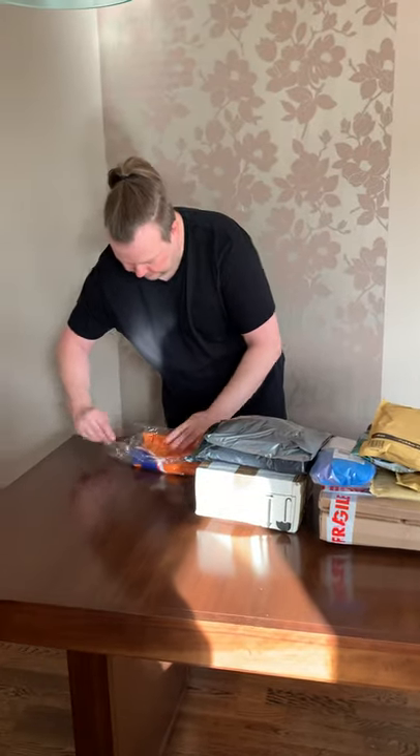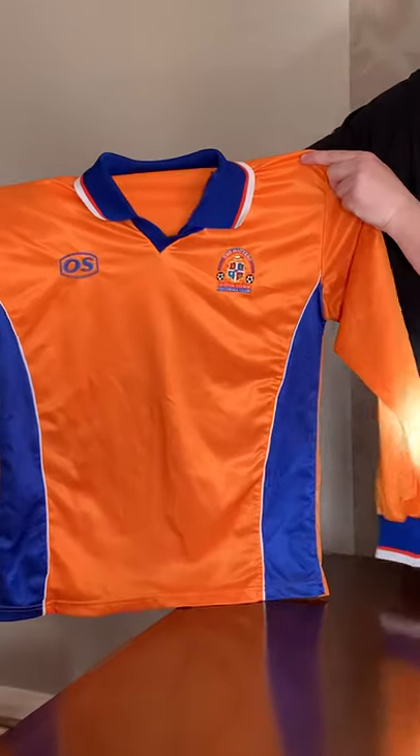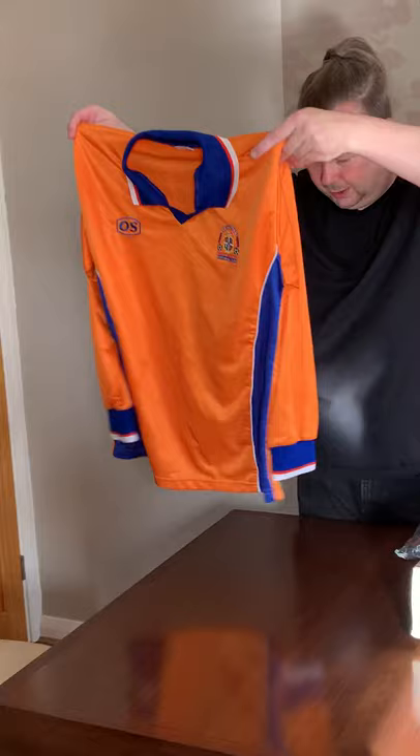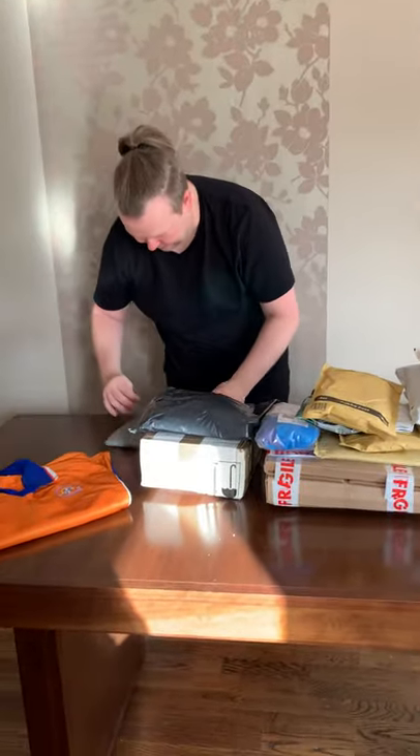First of all, we've got a player shirt — Luton Town, OS, number 6 on the back, probably reserve team, not sponsored. That's quite nice — long sleeves, of course it had to be.